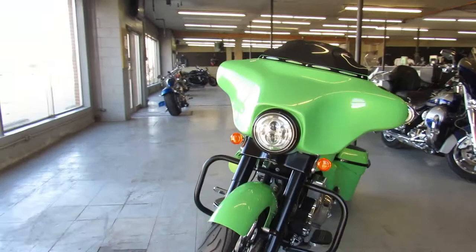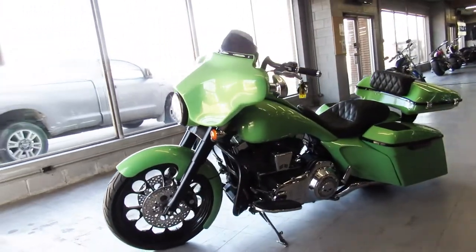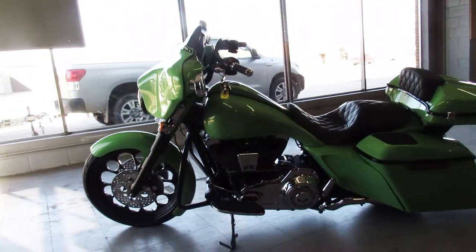It's got a 21 inch custom mag wheel, custom wrap around front fender, extended rear fender, extended saddle bags, and it's got the bag speakers.